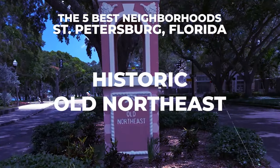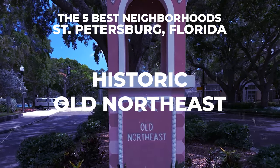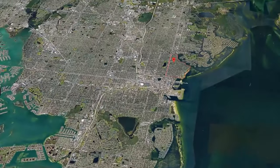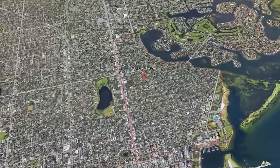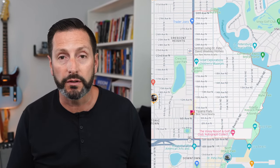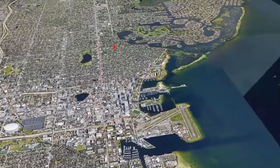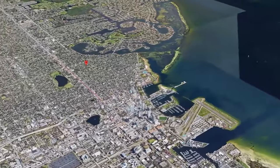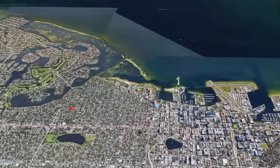The first neighborhood on our list is Old Northeast, and this neighborhood makes you feel like you're stepping back in time. It's incredible. The proximity to downtown St. Pete is incredible — it is literally in the northeast, that's why they call it the Old Northeast. It runs essentially from 5th Avenue North all the way up to 30th Avenue North and as far west as 4th Street North.